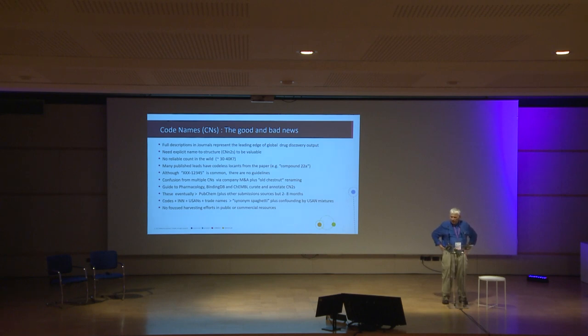The Guide to Pharmacology curates codenames, but they're quite selective in which papers they choose to curate. BindingDB and Kemble have a mirroring arrangement — Kemble will often curate the codenames as well, but there is a long time lag. These three sources eventually submit to PubChem, along with some vendor submissions, but you're looking at a time lag of anywhere between two and eight months between the publication and the appearance of that codename-to-structure in PubChem.